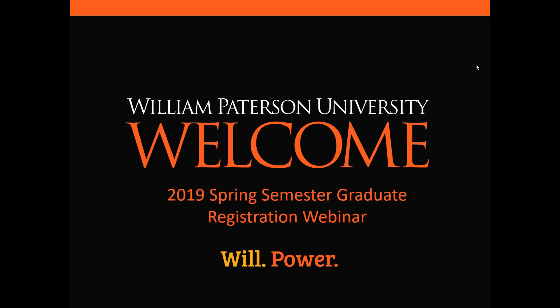Good afternoon everyone, my name is Brian Gromkowski, I'm one of the assistant directors of graduate admissions here at William Paterson University. I want to thank all of you for taking time out of your schedule on a rainy election day to join us for our 2019 spring semester course registration webinar. We realized that for some of our students you may have never registered online for courses, or if you have it may have been a couple of years, so we want to make sure that you are familiar and comfortable with the process. Registration has officially begun as of today for at least some of our graduate students and will be continuing over the next couple of weeks.